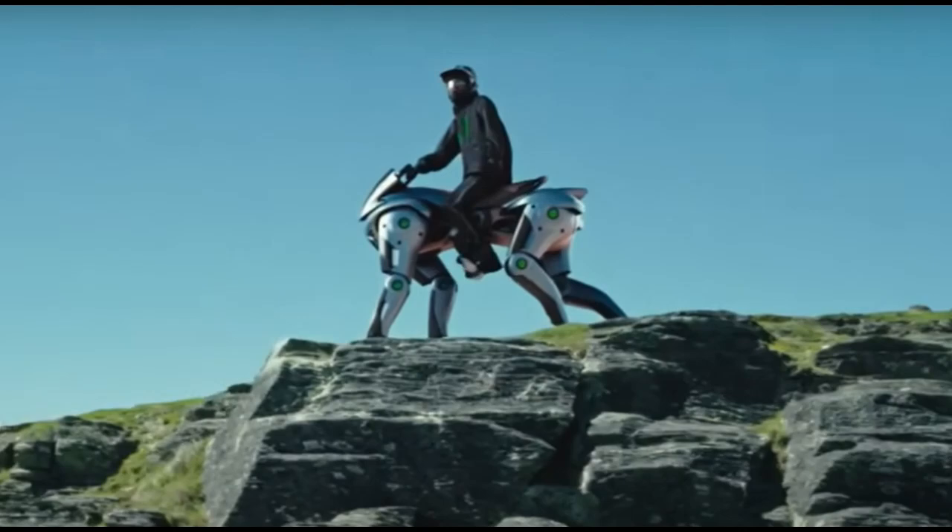Picture this: you're at the Osaka Kansai Expo, April 6th, 2025 — future tech everywhere — and suddenly Kawasaki unveils this thing. It's like straight out of science fiction. I'm talking about the Corleo robot zoid. A four-legged hydrogen-powered machine. They've completely reimagined personal mobility, and it's obvious why this thing caught your eye.